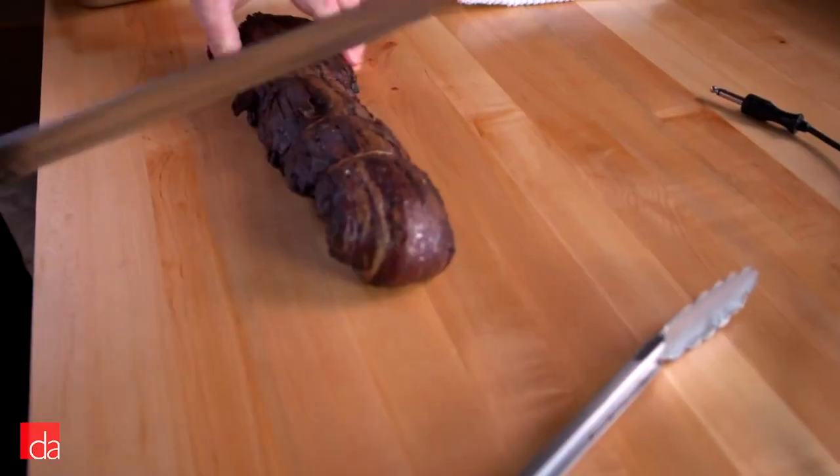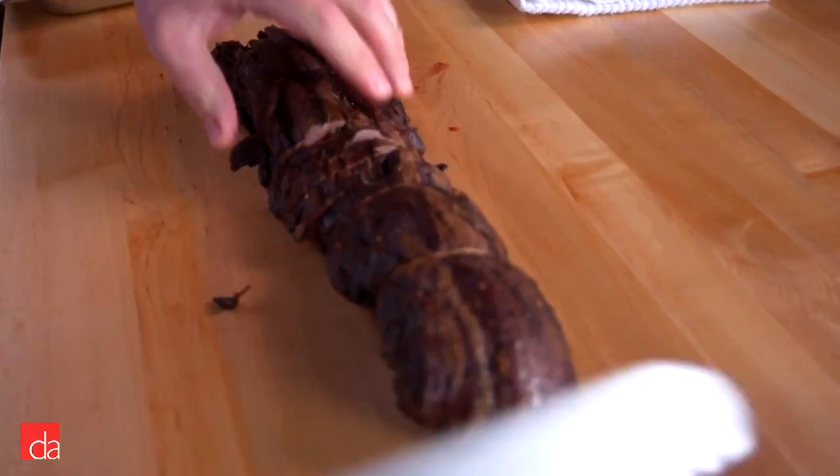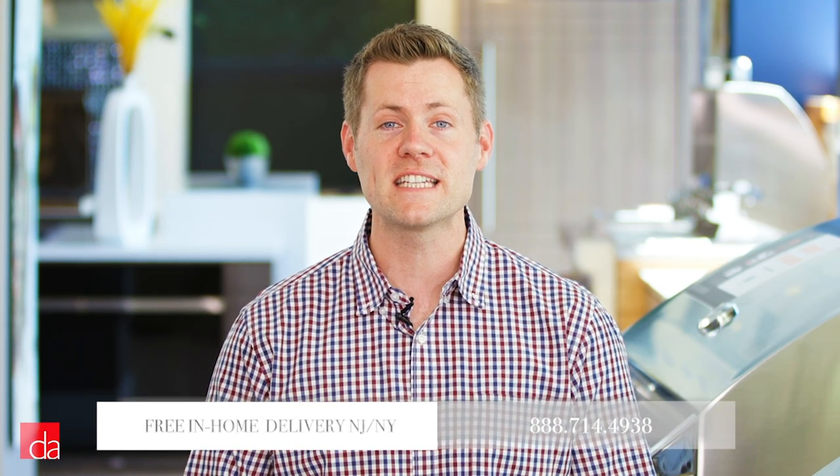Wolf realizes that you aren't just buying an appliance, you're buying into a lifestyle, and they continually publish new recipes to help you make the most out of your appliances. We hope this video has given you a great starting point when it comes to selecting the best steam oven for your home.